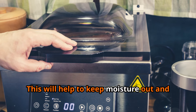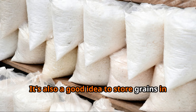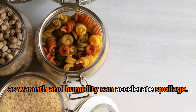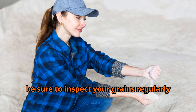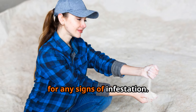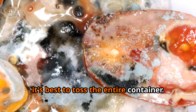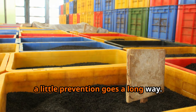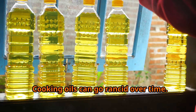To protect your grains, always store them in airtight containers to keep moisture out and prevent mold growth. Store grains in a cool, dry place, as warmth and humidity can accelerate spoilage. Be sure to inspect your grains regularly for any signs of infestation — if you see bugs, webbing, or droppings, toss the entire container. When it comes to storing grains, a little prevention goes a long way.